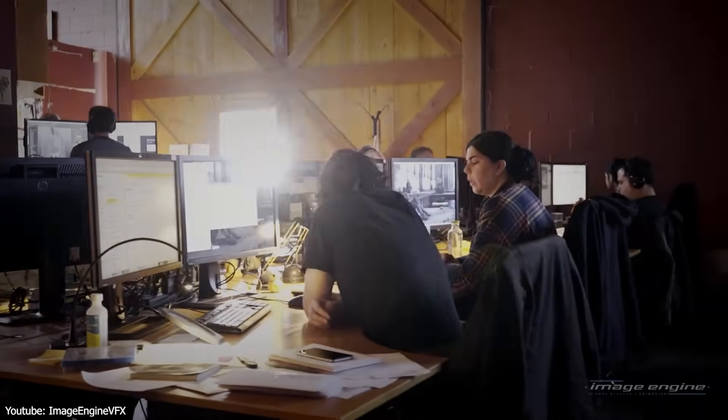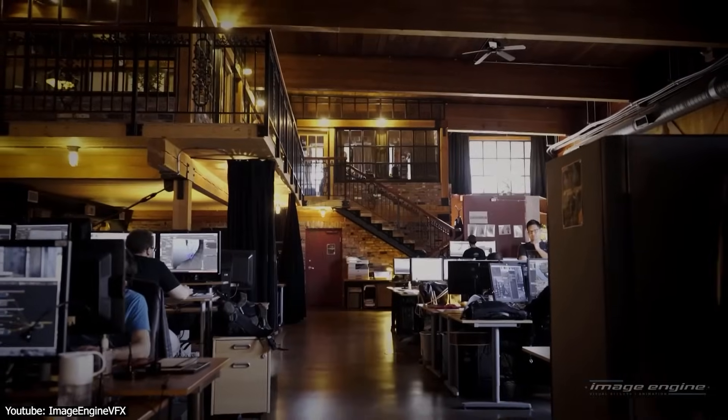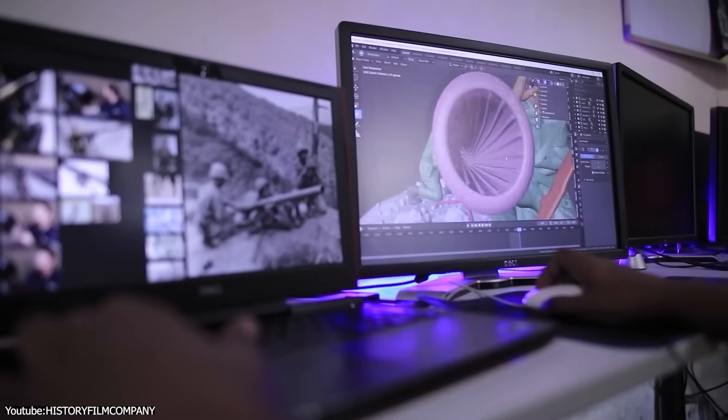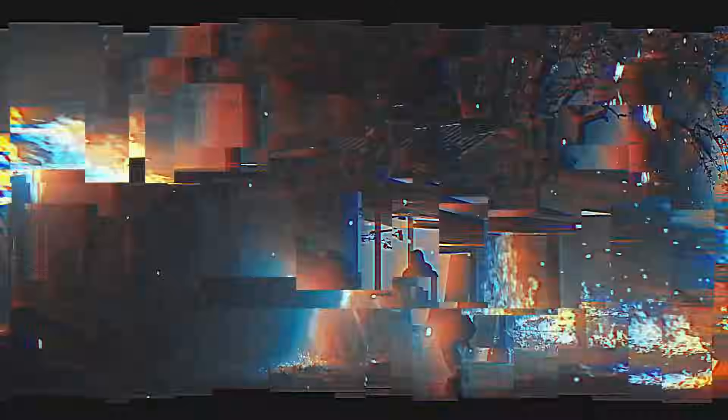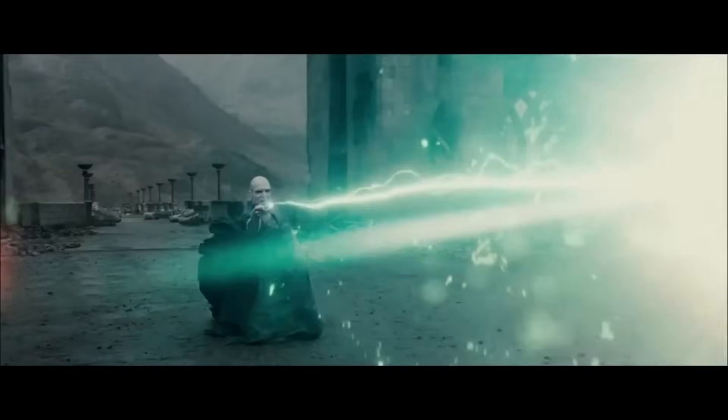And what is that, you might ask? Well, it is simply called effects — the trickery that VFX artists use to create all sorts of interesting explosions, fires, and even magic effects.